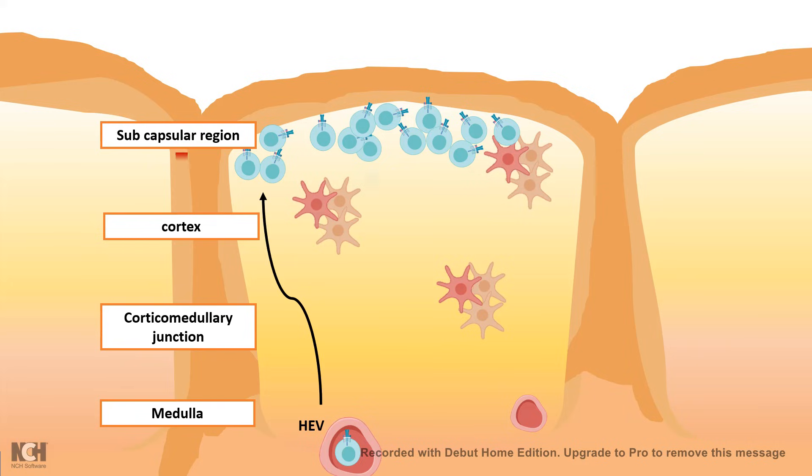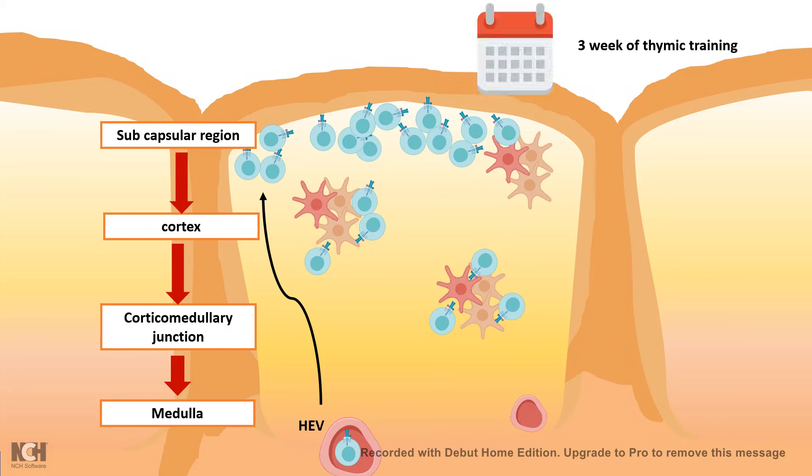From the subcapsular region, they descend down to the cortex. In this process, they encounter thymic epithelial cells, which give them important training. Thymic epithelial cells can be considered the teachers of these T-cells. At this point, these T-cells are not yet mature. They undergo several degrees of training and screening procedures throughout their time in the thymus. From the cortex, they move down to the medulla, where they receive another set of training. After the medulla, when their training is done, they re-enter the high endothelial venule and migrate to peripheral lymph organs such as lymph nodes. This thymic training takes three weeks to complete.